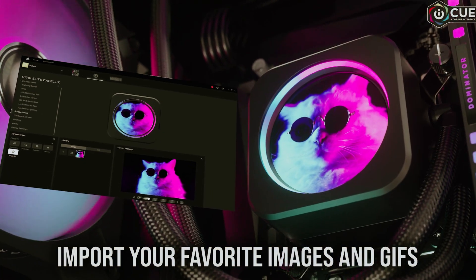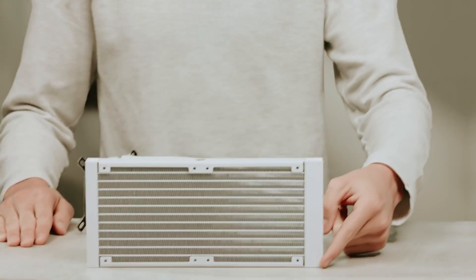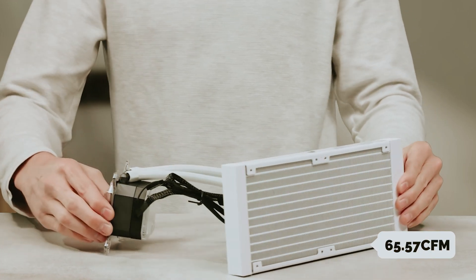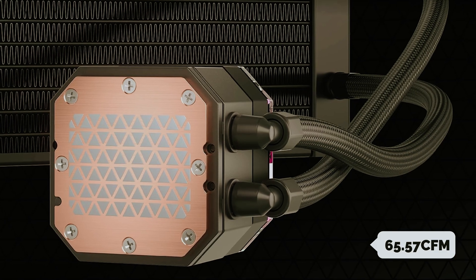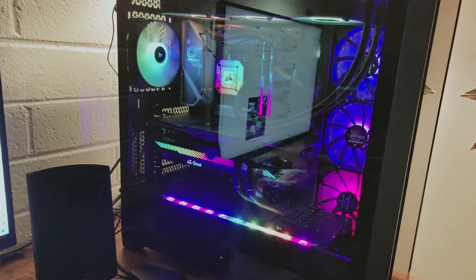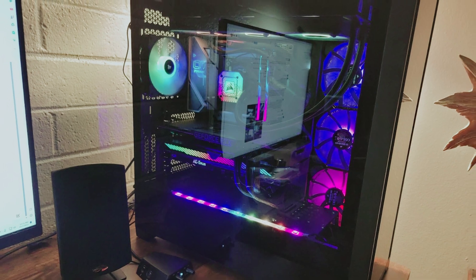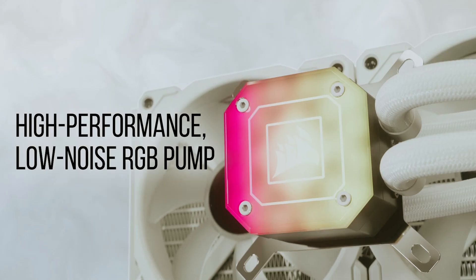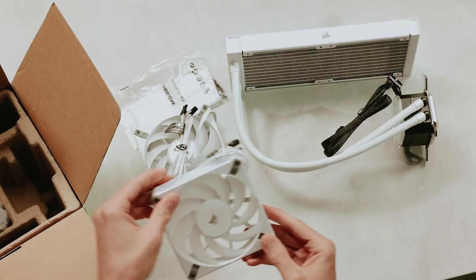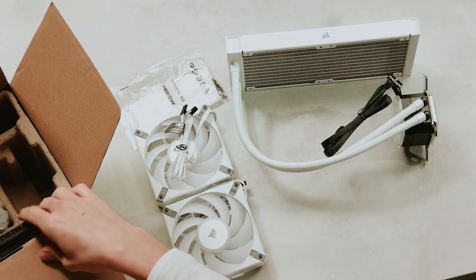Despite the powerful cooling, noise levels remain impressively low, hitting a maximum of just 34.1 dB even when the fans are running at their peak of 65.57 CFM. Controlling this AIO cooler is straightforward thanks to Corsair's intuitive iCUE software, which lets you seamlessly adjust fan and pump speeds to suit your performance needs, all from the comfort of your PC. It also allows you to keep a close eye on your CPU temperature, ensuring your cooling setup is always running efficiently.